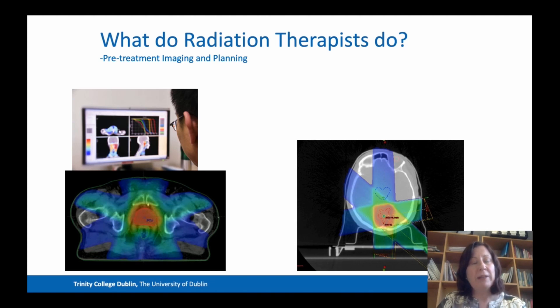Once positioning and immobilisation is complete, we move on to pretreatment imaging and planning. The radiation therapist is responsible for acquiring CT and MR images that are utilised to calculate the dose to the patient for their treatment. On the bottom left, you can see a CT scan of a pelvis, where the different colours show the different doses going to the different regions of the pelvis for that treatment — this is a prostate cancer treatment.